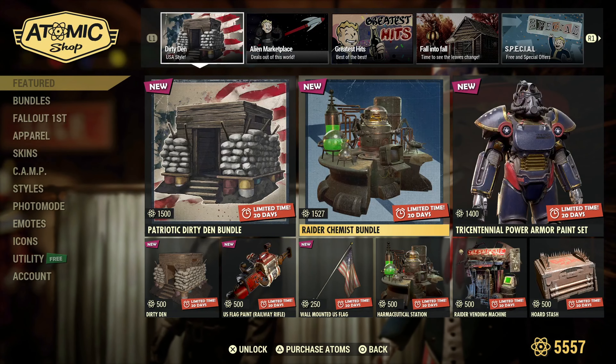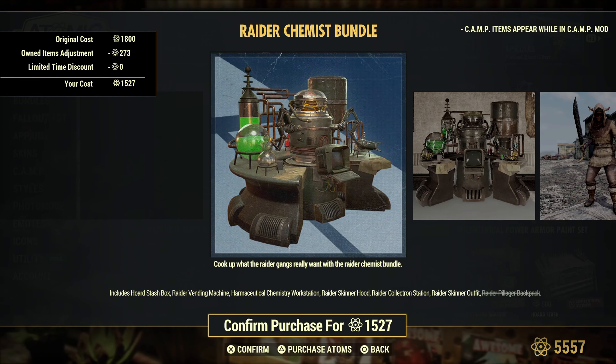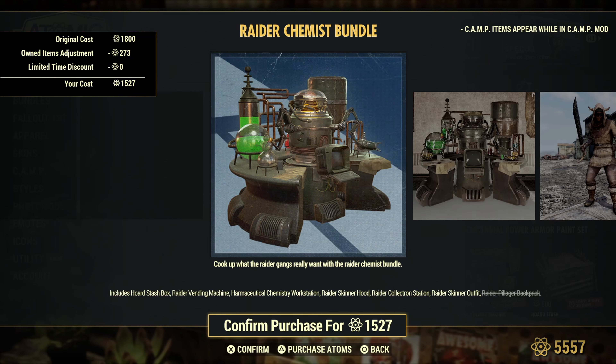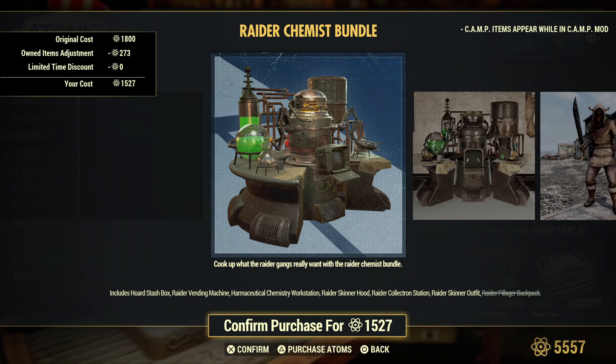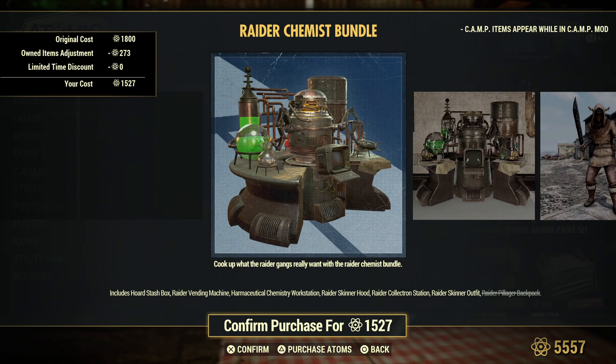The Raider Chemist Bundle — interesting. That includes the Horde stash box, the Raider vending machine, the Pharmaceutical Chemistry Workstation, the Raider Skinner Hood, the Raider Collectron Station, the Raider Skinner Outfit, and the Raider Pillager Backpack.